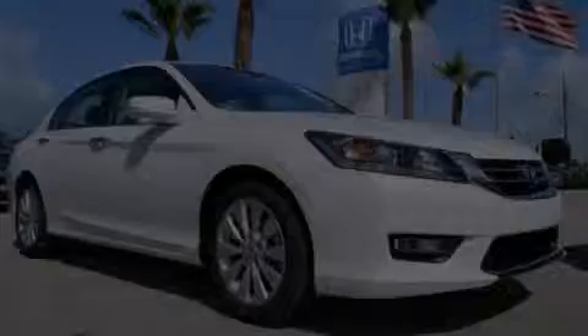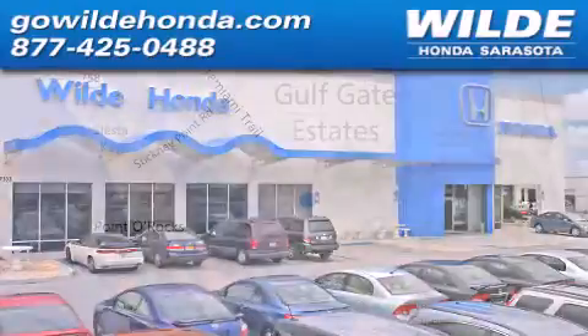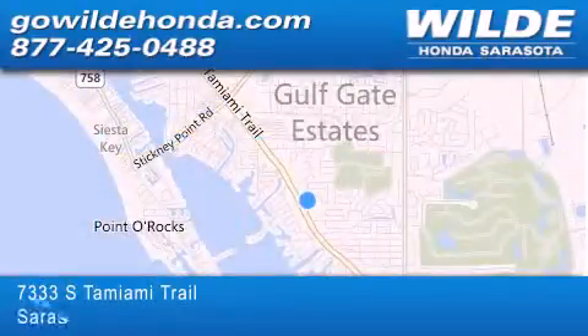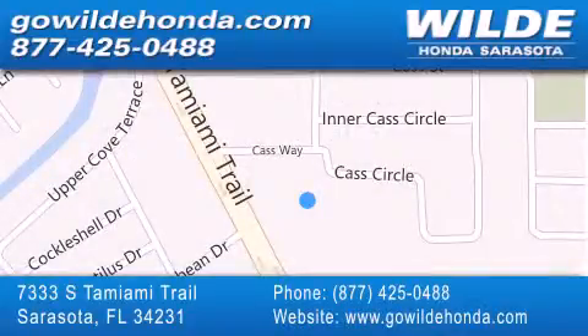Contact us today to arrange your test drive. Wild Honda is located at 7333 South Tamiami Trail in Sarasota. Also shop GoWildHonda.com. It's got to be wild!